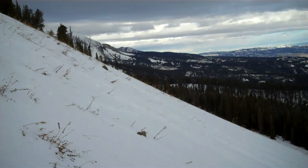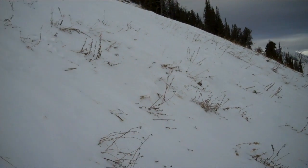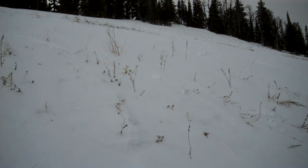This is Bradley Meadows, just north of Bridger Bowl. The grasses kind of tell you how much snow we have — it's a little more like hunting season than ski season.